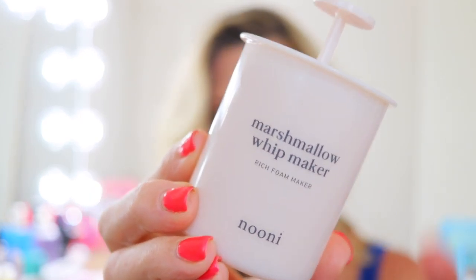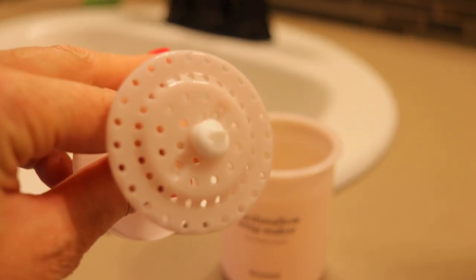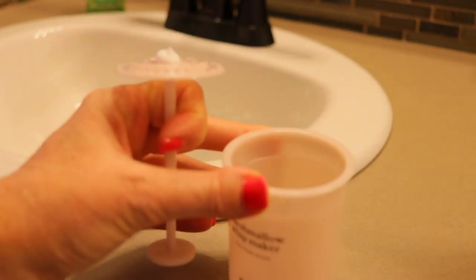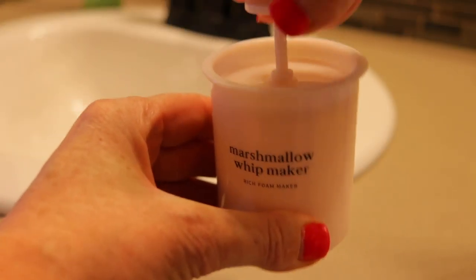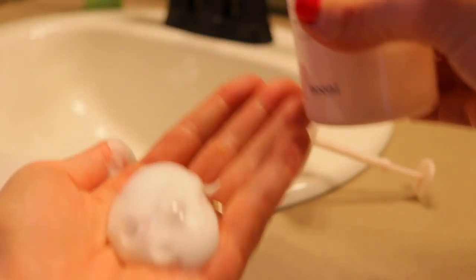The way that I found this is that I found their Marshmallow Whip Maker. Now this is really the new discovery, you guys. This little gadget is six bucks. It's just a plunger that is ventilated, and then you put a little bit of water in here, you put a little cleanser in there, and then you make your own whipped foam cleanser. I think that is so ingenious. If you've watched me for any length of time, you know I love those foaming pump cleansers as a second cleanse.